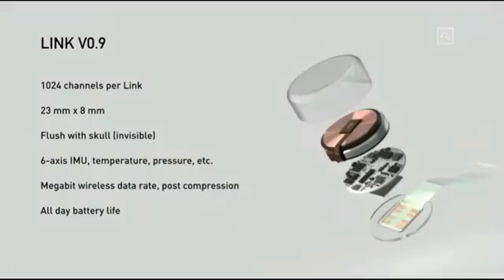Our current prototype, version 0.9, has about a thousand channels — that's about a hundred times better than the next best consumer device available. It is 23 millimeters by 8 millimeters and fits quite nicely in your skull, since your skull is about 10 millimeters thick. It goes flush with your skull, is invisible, and all you can see afterwards is a tiny scar. Under your hair, you can't see it at all — in fact, I could have a Neuralink right now and you wouldn't know. Maybe I do.